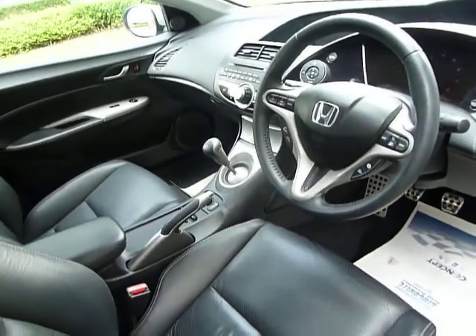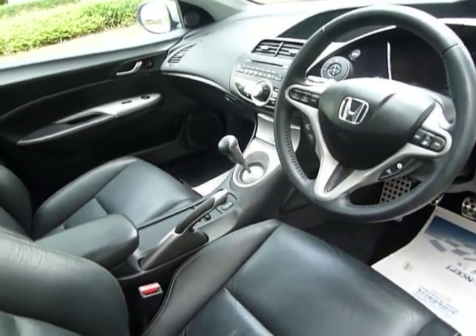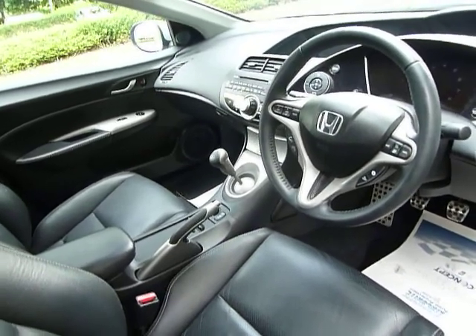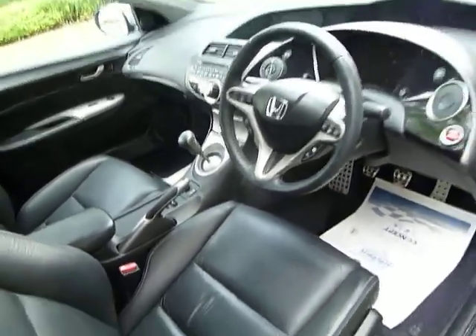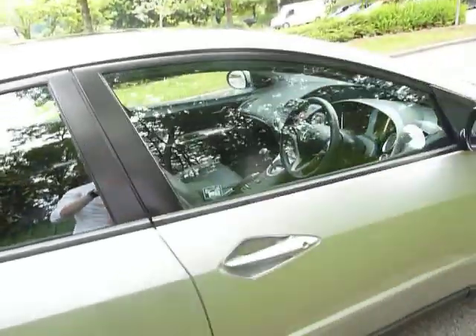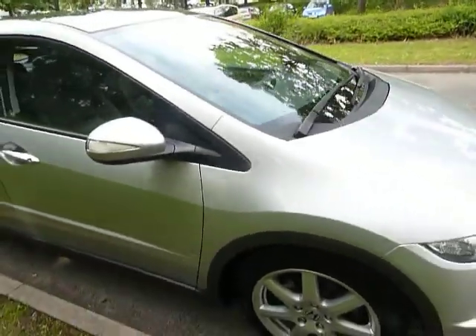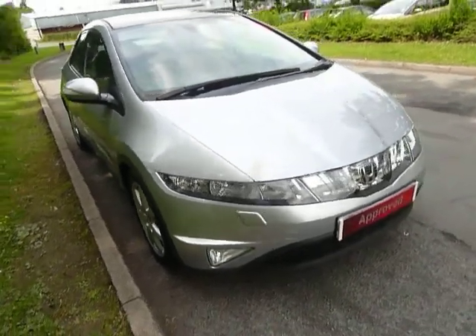It's got a six-speed manual gearbox. It also has climate-controlled air conditioning, satellite navigation, cruise control, and Bluetooth, along with many other features. I'm sure you'll agree this vehicle is in absolutely stunning condition and has done very little mileage for the age.